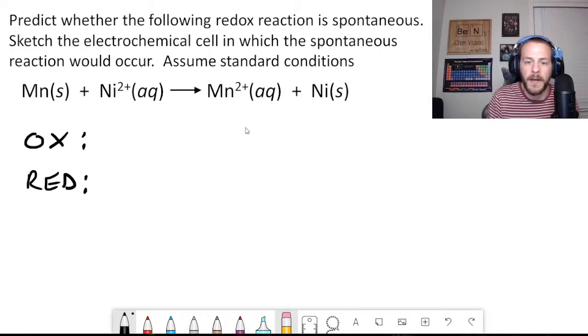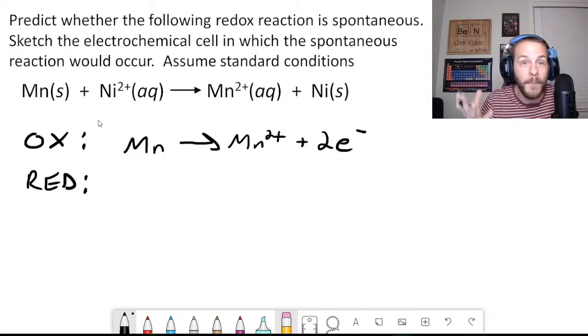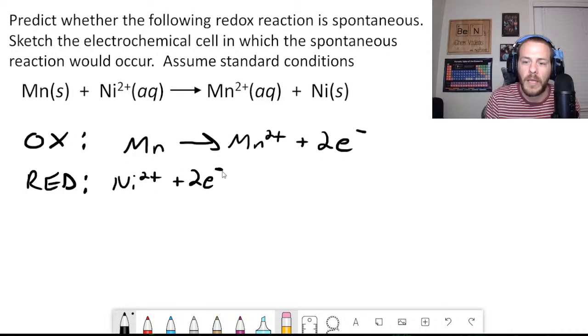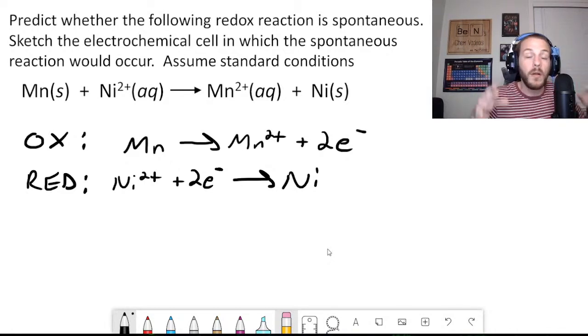Manganese is being oxidized — it goes from neutral manganese to Mn²⁺, losing two electrons. So the oxidation half-reaction is: Mn → Mn²⁺ + 2e⁻. Since manganese is oxidized, nickel ion must be reduced, giving the reduction half-reaction: Ni²⁺ + 2e⁻ → Ni.